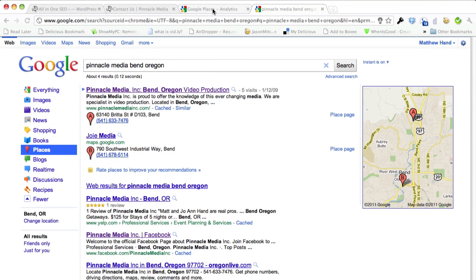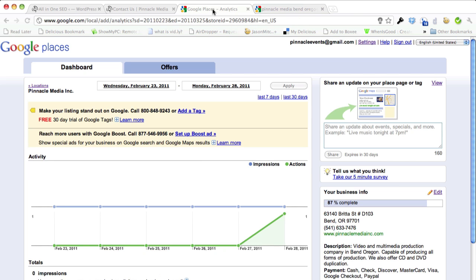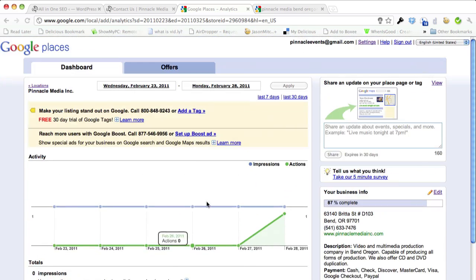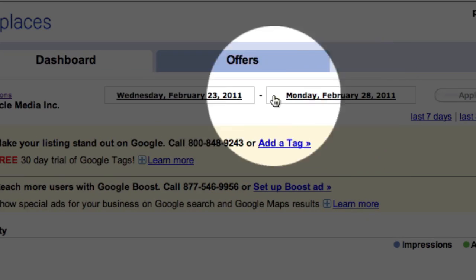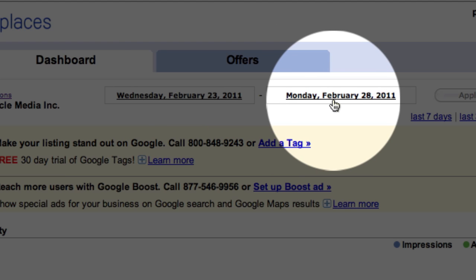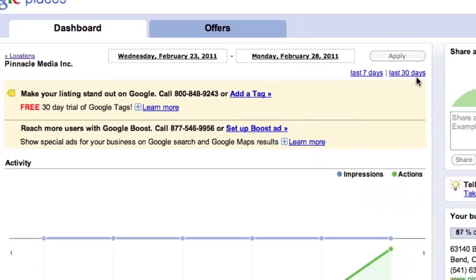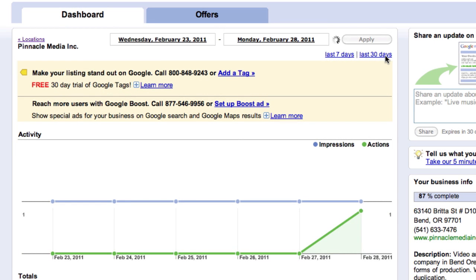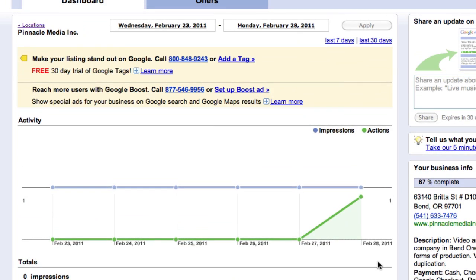If it's not there, log in and go into the actual edit. Right now you can see that I only have a date range of Wednesday, February 23rd to Monday, February 28th. If you check the last 30 days, it comes up with no activity. The last activity appears to be February 28th, so something happened around that date.